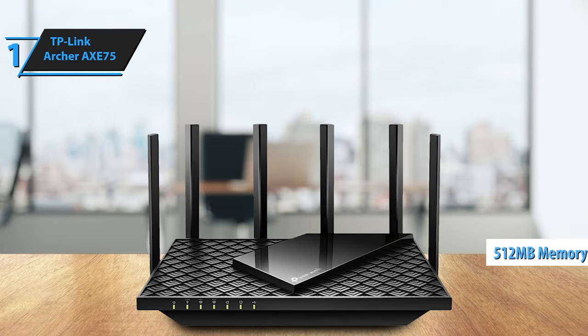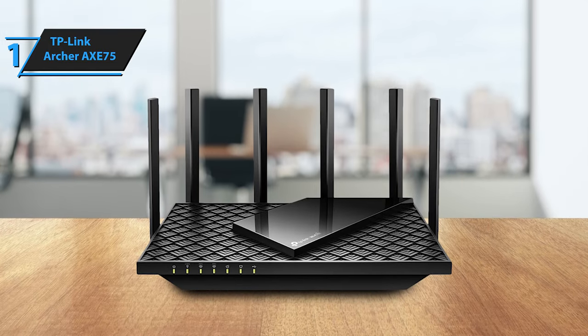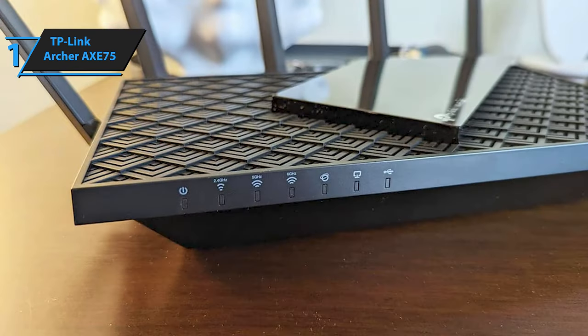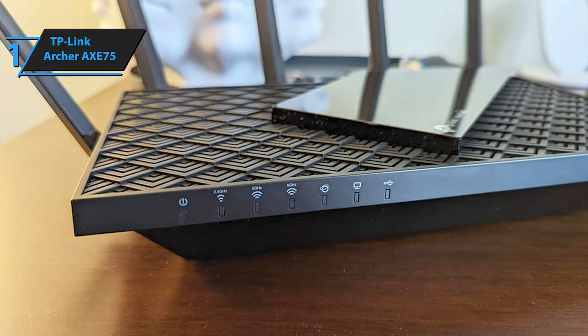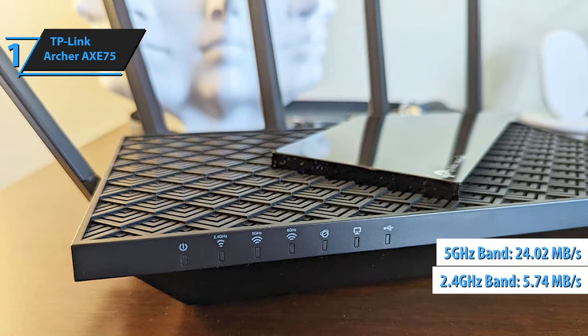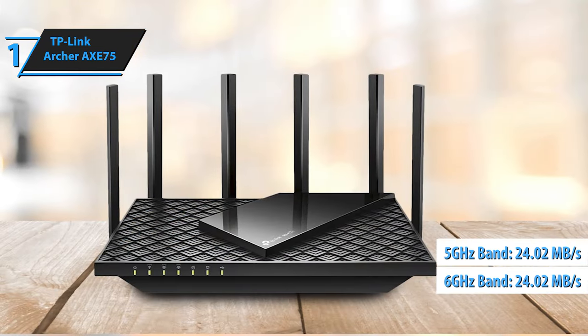The X75 boasts Wi-Fi 6E circuitry, enabling operation on the 6 GHz radio band in addition to the 2.4 GHz and 5 GHz bands. As an AX5400 router, it can theoretically reach data transfer speeds of up to 574 MB per second on the 2.4 GHz band, 2402 MB per second on the 5 GHz band, and 2402 MB per second on the 6 GHz band.